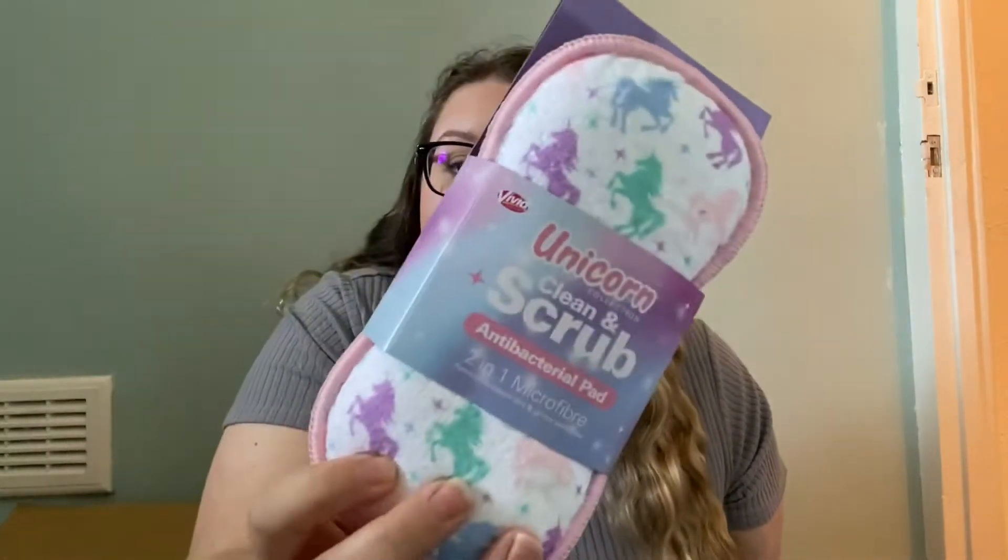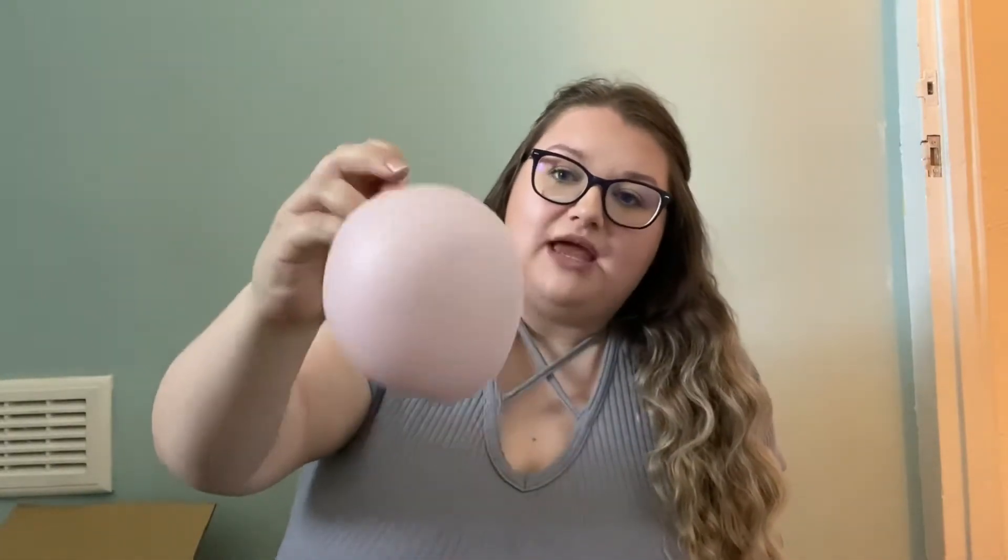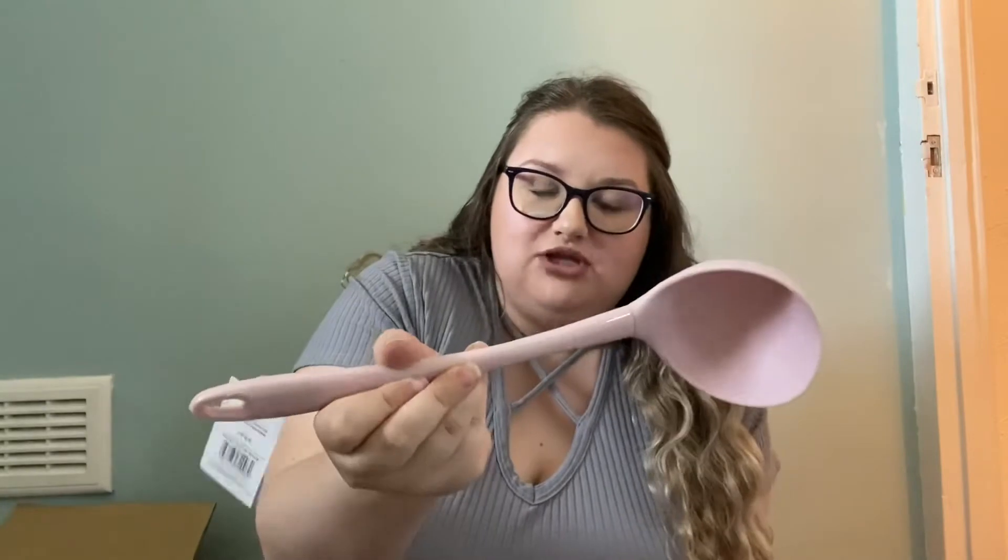I also got this Unicorn Collection clean and scrub antibacterial pad — it's like a Minky. One side's got a unicorn on and one side's got the hard scrubbing side. I've never actually used a real Minky, always used the knock-off versions, but I like them and they're like 10 times cheaper. Then I got a little ladle or scoop in pink — the bottom's silicone and the top's rubber. I was fed up using a metal one and scratching pans, so I got the pink one.